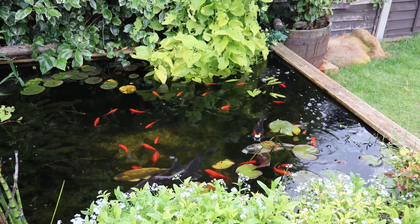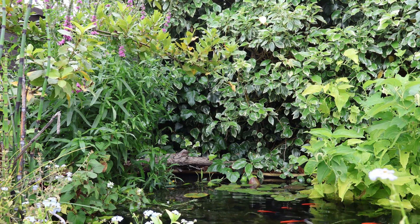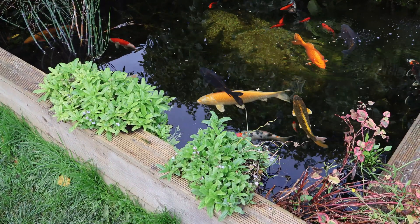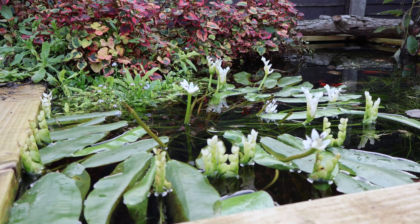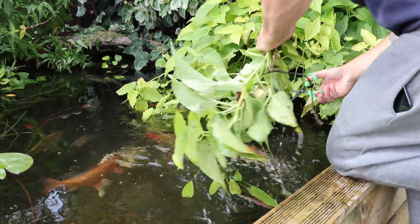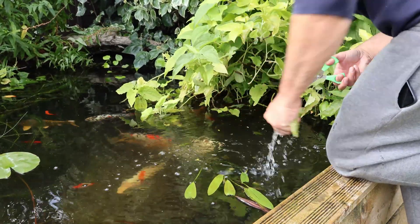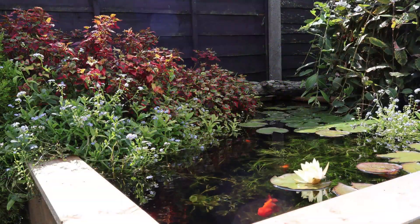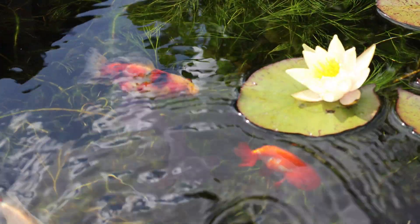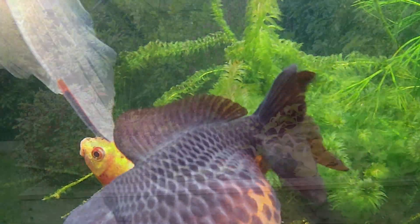I've personally experienced both barren ponds reliant solely on filter systems and ponds set up as described here. Both have their pros and cons — large koi, for example, can be quite destructive to plants, but there are ways to manage this. Ultimately, the choice is yours. I personally prefer natural planted ponds. Watching fish in these environments, I've noticed they seem happier; they enjoy rooting around and searching for natural food, which is more abundant in planted ponds. Plus, these ponds attract more wildlife to your garden and look stunning in the summer.